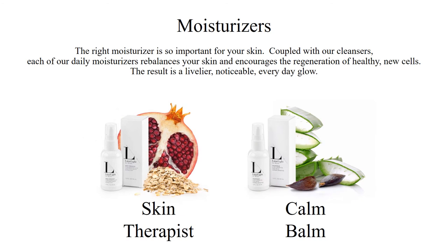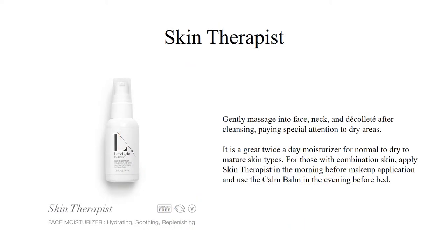The Limelife skincare line has two moisturizers: Skin Therapist and Calm Balm. The right moisturizer is so important for your skin. Coupled with our cleansers, each of our daily moisturizers rebalances your skin and encourages the regeneration of healthy new cells, resulting in a livelier, more noticeable everyday glow. Gently massage each moisturizer into your face, neck, and décolleté after cleansing, paying special attention to any dry areas. Our Skin Therapist Moisturizer is a great twice-a-day moisturizer for normal to dry to mature skin types. For combination skin, apply Skin Therapist in the morning before makeup and use Calm Balm in the evening.